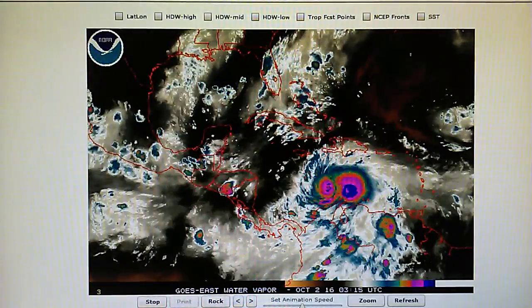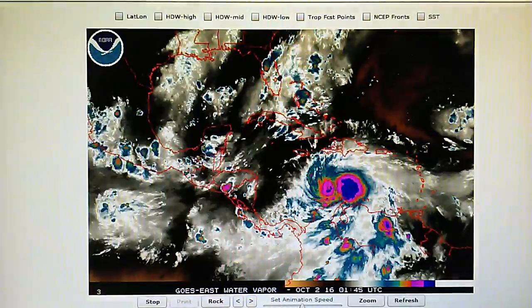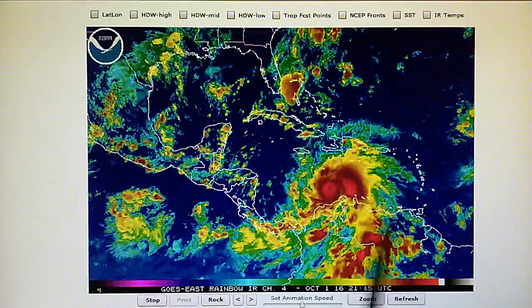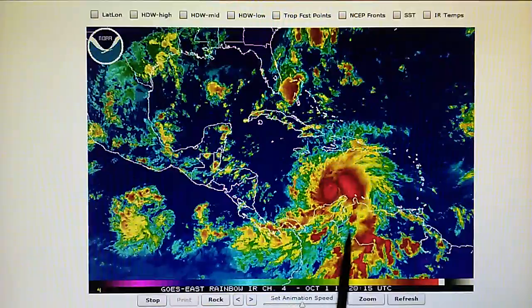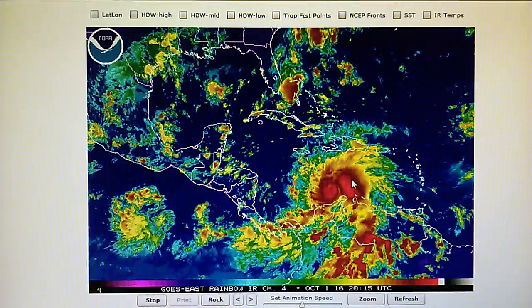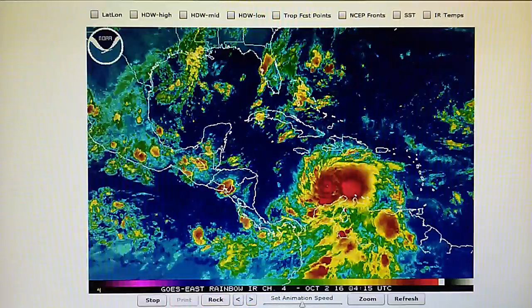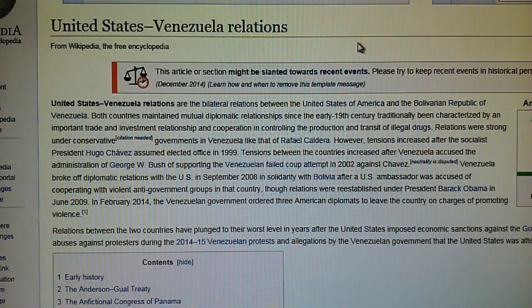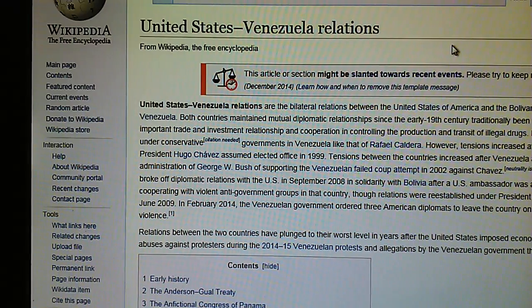Nobody on the news could connect the dots. A giant 900-foot cargo ship named the Alfaro went down in that category 5 storm, and nobody on television is telling us the truth. Looking at some other maps — the rainbow loop — we can see that Venezuela is right here. Venezuela and the US are not getting along well right now. Hugo Chavez is gone, but the diplomatic relations are not great. Venezuela is accusing the United States of organizing a coup to overthrow the government, and that information is in the Wikipedia article on United States-Venezuela relations.